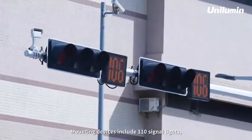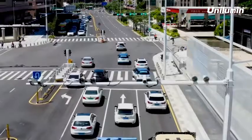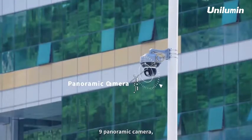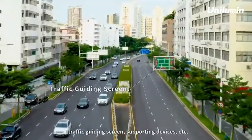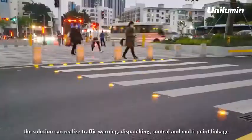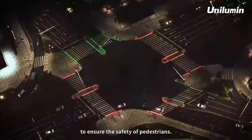Mounting devices include 110 signal lights, 48 traffic cameras, 200 fill-in lights, 54 surveillance cameras, 9 panoramic cameras, 1 traffic guiding screen, and supporting devices. Through intelligent network control, the solution can realize traffic warning, dispatching, control, and multipoint linkage to ensure the safety of pedestrians.